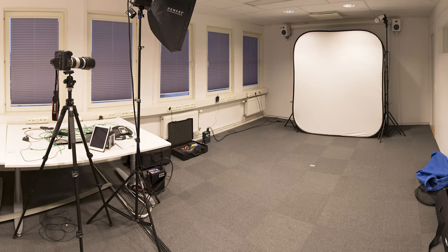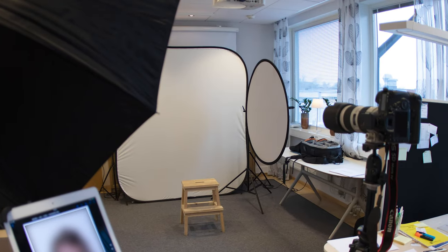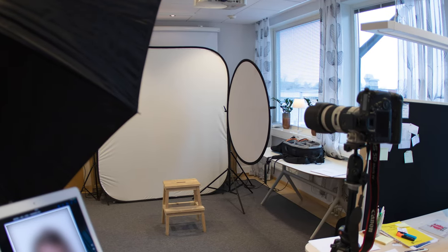The most common thing for corporate portraits is that we shoot on location at the client's office. Most offices have some kind of conference room or a common area that can be used for the photo shoot. And sometimes of course we shoot in the studio as well.